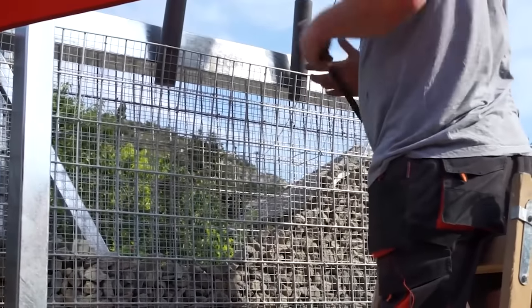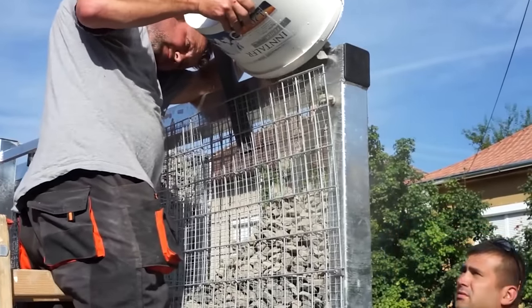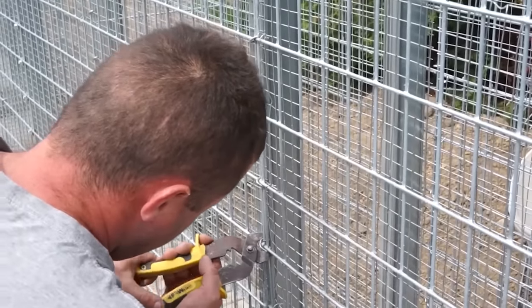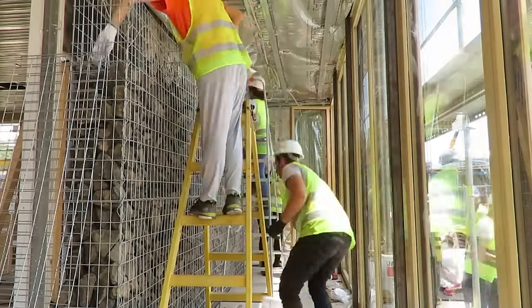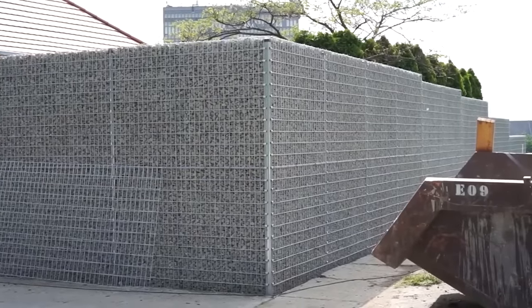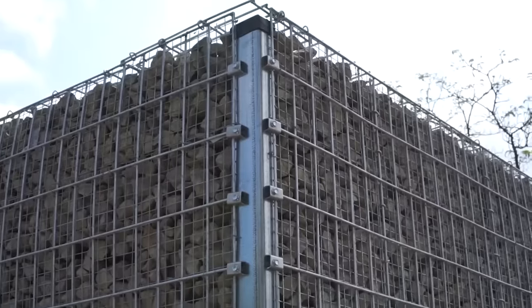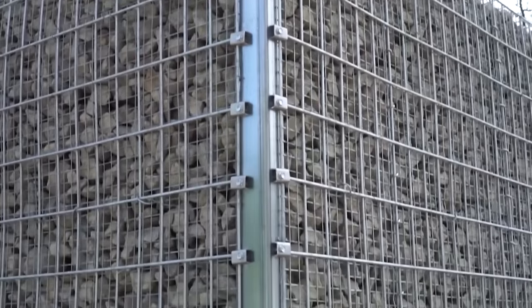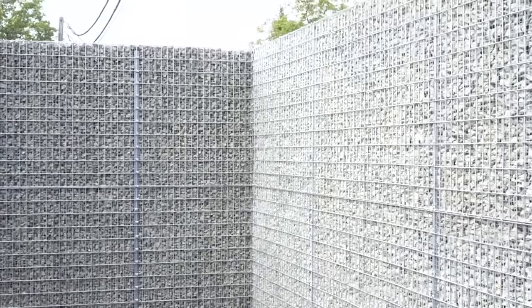In one project, workers erected a 2.2 meter high, 41 meter long gabion fence filled with basalt. The frame is made of 3 millimeter steel wire, and the manufacturer also offers a variety of gabion furniture and retaining walls. Gabions can be filled with rubble — a very popular idea in Hungary — and a 50 centimeter cube block will cost you as little as 15 dollars.